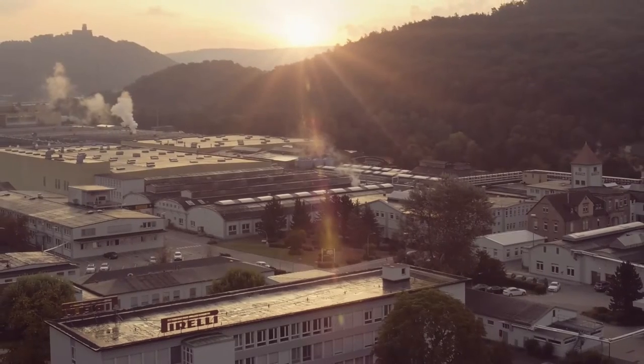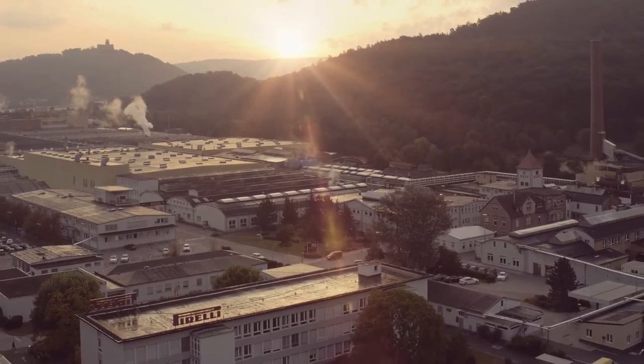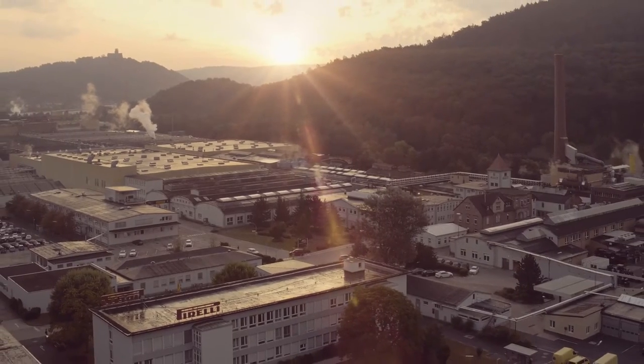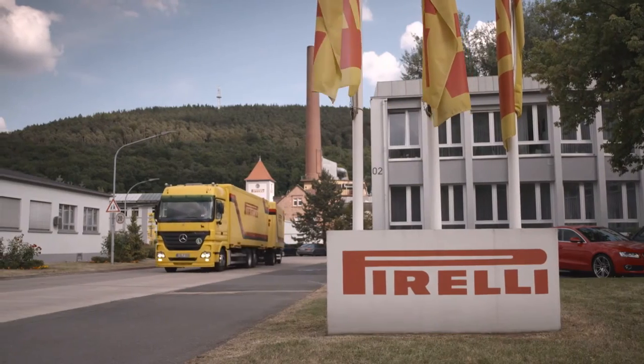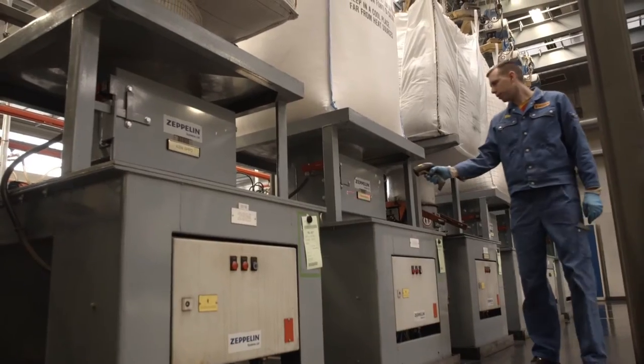At their company headquarters in Breuberg in the Odenwald, a low mountain range in southern Germany, Pirelli Deutschland GmbH has now been developing and producing tyres for more than 110 years. They currently have an output of approximately 6 million car and 2 million motorcycle tyres a year, primarily for vehicles in the premium and luxury classes.